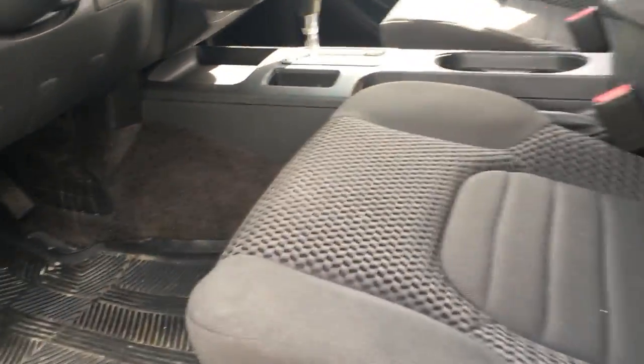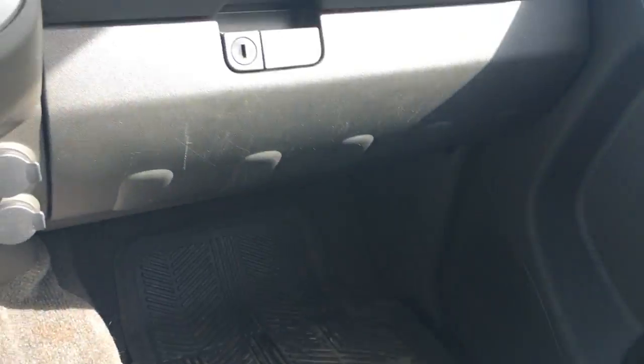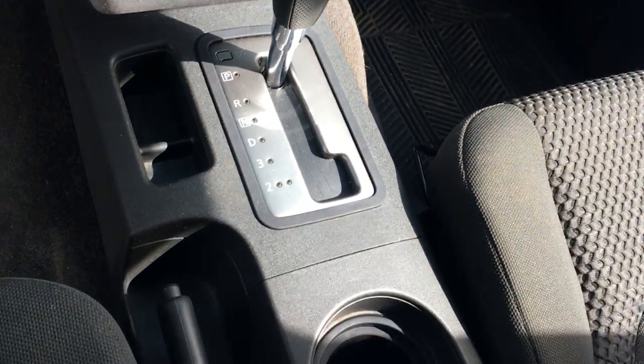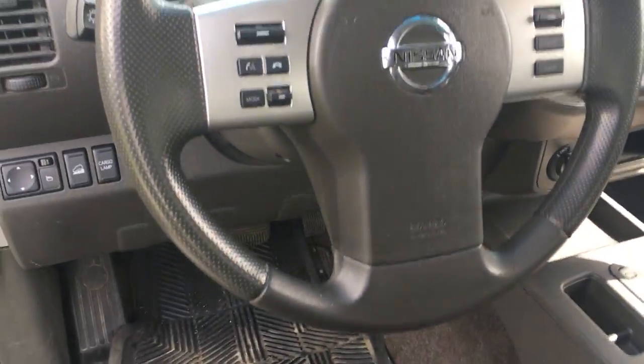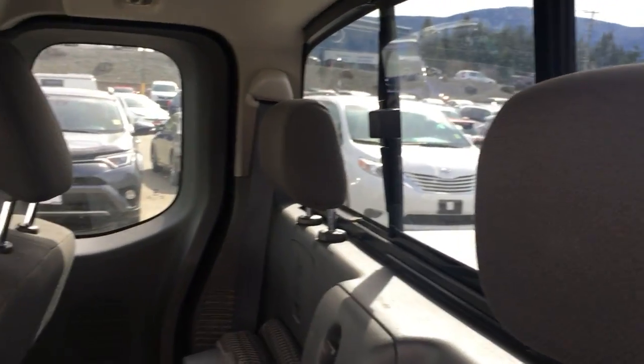On the inside — I apologize, it hasn't been cleaned up. There's the seats. There's no cuts or stains that I can see. Headliner looks good. Let's look in the back — the two jump seats that are folded up at the present time, and the sliding rear window.